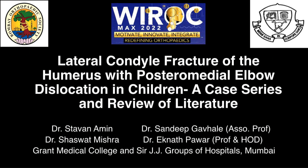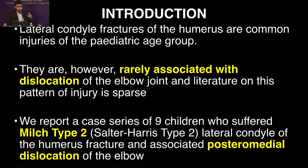a case series and review of literature. As you all know, lateral condyle fractures of the humerus are very common injuries in the pediatric age group. They are, however, rarely associated with dislocation and literature is sparse. We report a case series of MILCH type II fractures with posteromedial dislocation of the elbow.